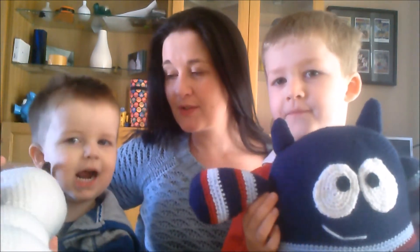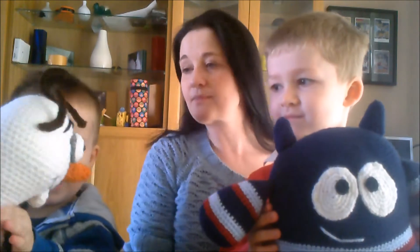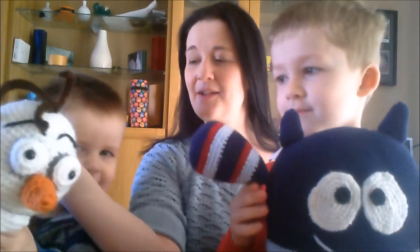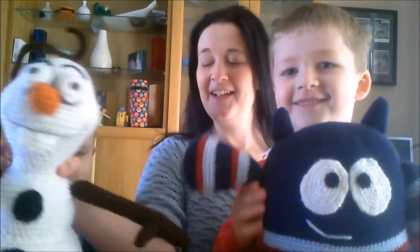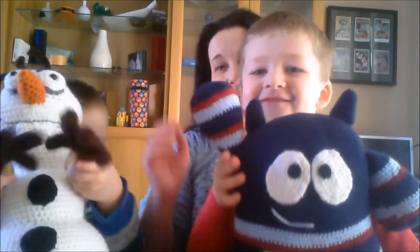Right, we're going to say bye bye. Turn Olaf round — he can't see everybody. Bye, bye! From all of us, we'll see you again soon. Bye!